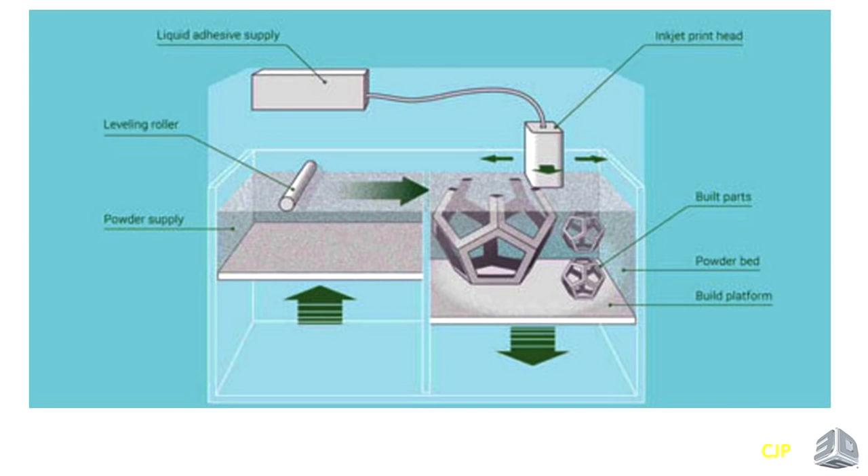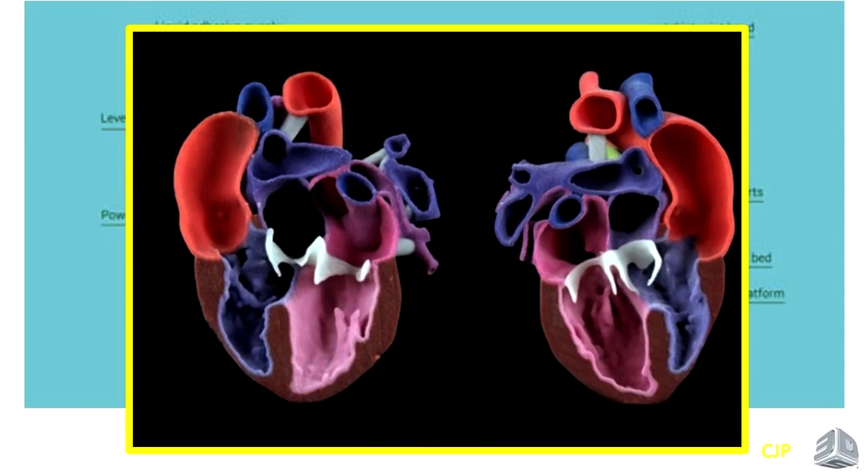Binder jetting, also known as color jet printing, is pretty cool. It's like printing on paper, except instead of paper you're printing on a layer of powder, depositing a glue and full color. The powder drops and you print on it again, essentially gluing together the powder layer by layer. You can get a beautiful full-color model — like this full-color model of the heart divided in two, which is very powerful for education, training, and patient-surgeon communication.